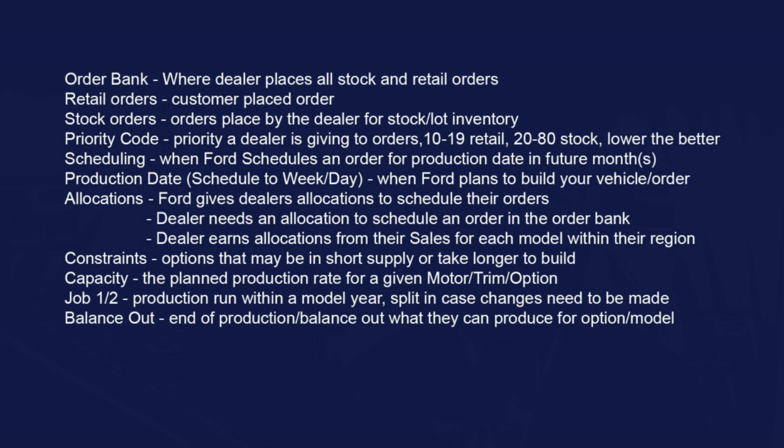Capacity means there's a production rate on every motor, trim, and option available. The plant says: this is our capacity for this trim level, this option, or this motor. We always look at that information when helping with your order, because it tells us if a particular motor or trim is going to take longer due to plant capacity. Job one and two — right now we're working off job ones on all the 2024s.